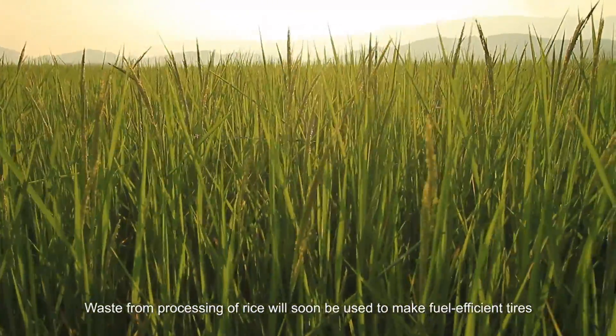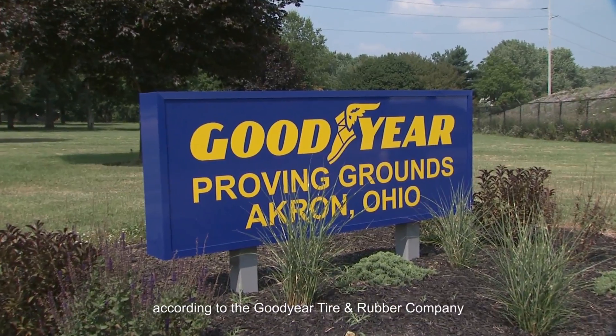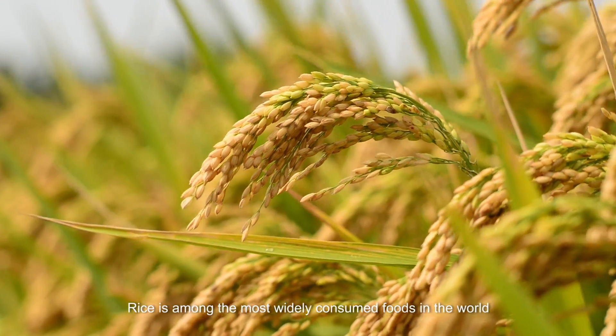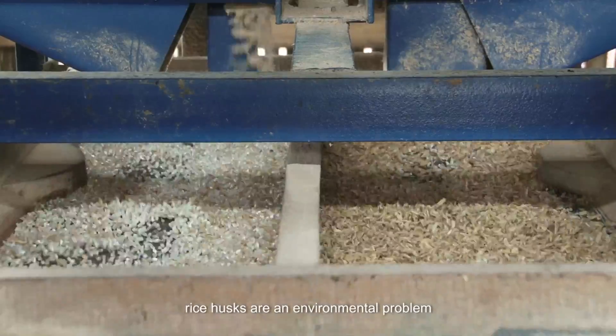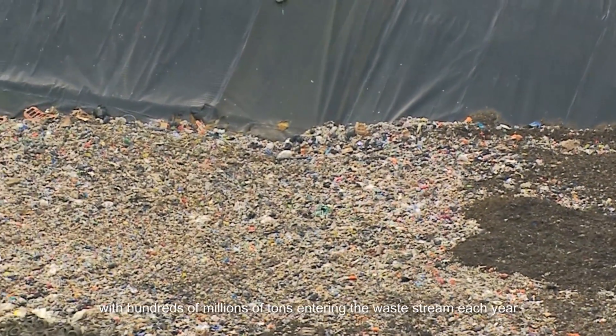Waste from the processing of rice will soon be used to make fuel-efficient tires, according to the Goodyear Tire and Rubber Company. Rice is among the most widely consumed foods in the world, but in areas where rice is harvested and processed, rice husks are an environmental problem, with hundreds of millions of tons entering the waste stream each year.